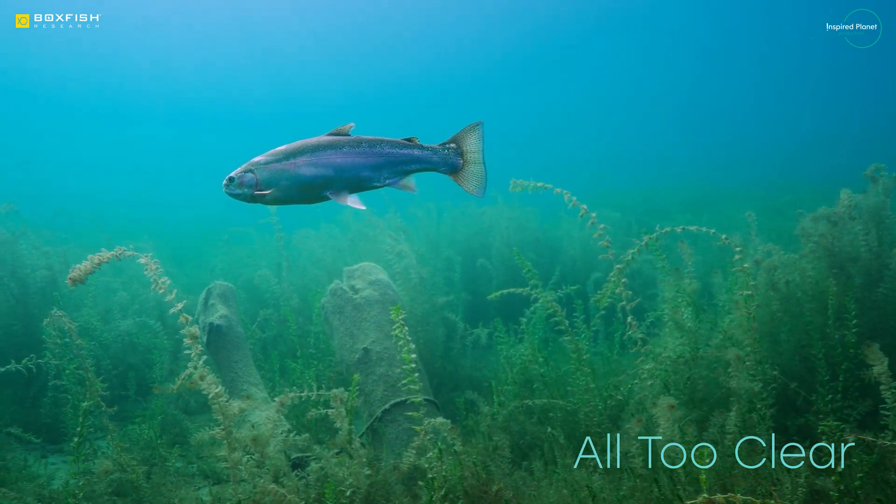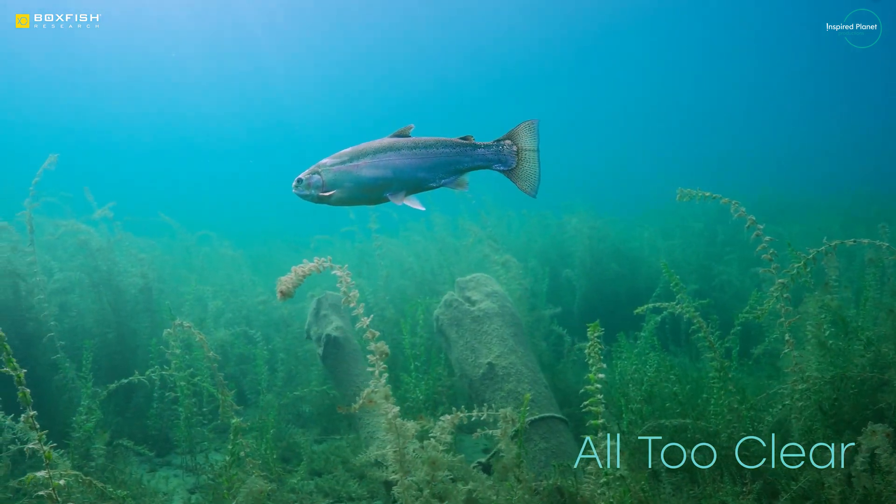By putting the A7S III into the Luna, we're able to see in very, very low light conditions — more than 300 feet, almost 100 meters, without any extra lights at all, which is pretty incredible.